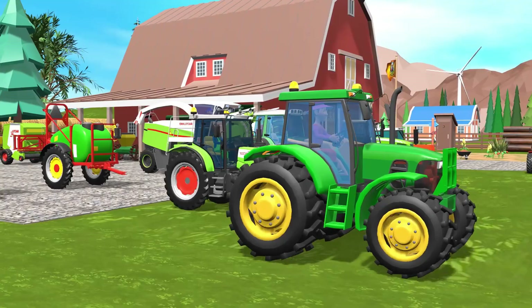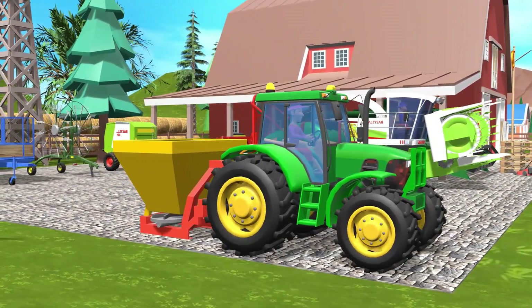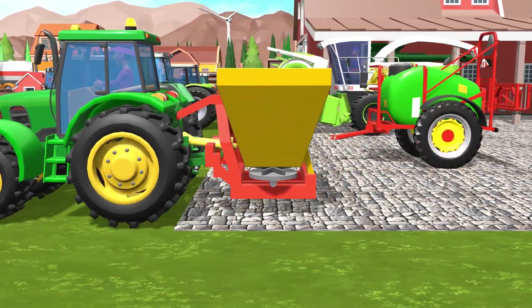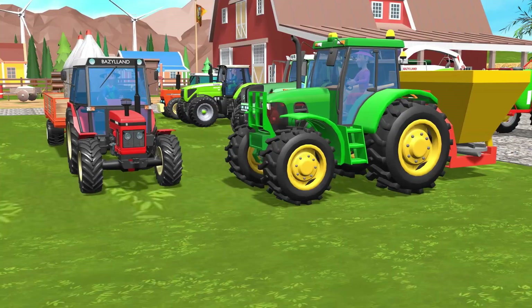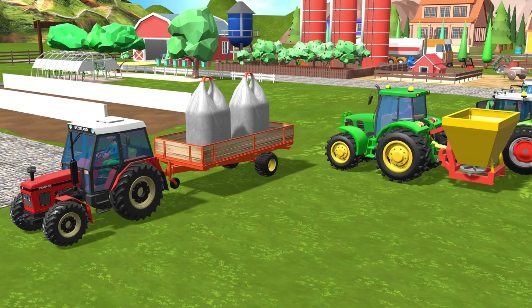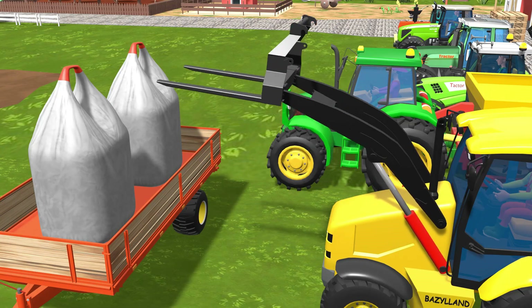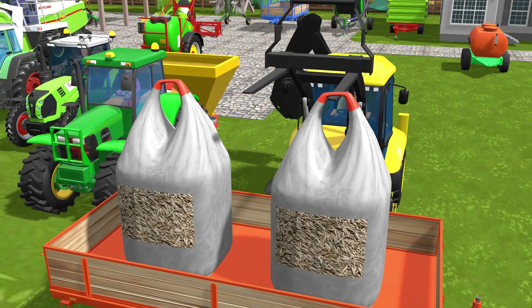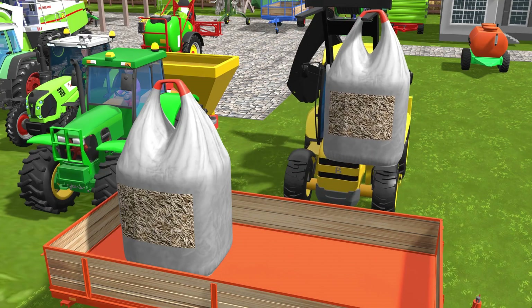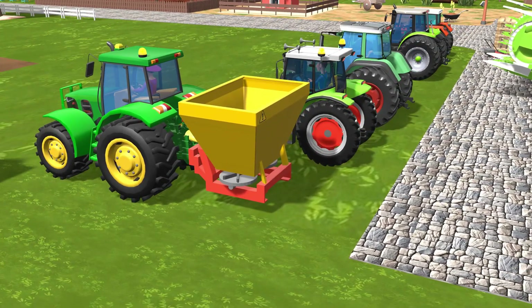The new tractor slowly reversed, carefully making sure to line up perfectly with the hitch. Once in position, it connected to the fertilizer spreader — a sturdy, modern machine that was also perfect for spreading grass seed. An excavator drove onto the yard. Its bucket lifted the first bag of seeds and gently poured the contents into the spreader's hopper. One by one, the remaining bags were emptied until the hopper was filled to the brim with fine, golden grass seeds.